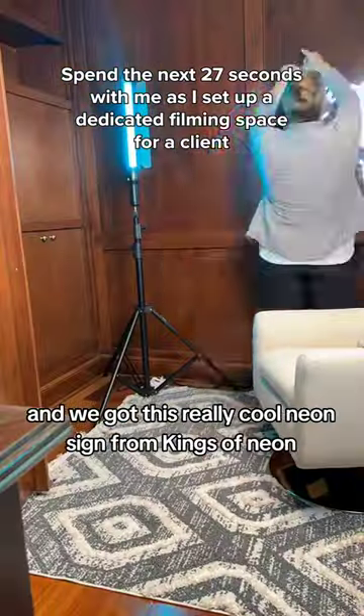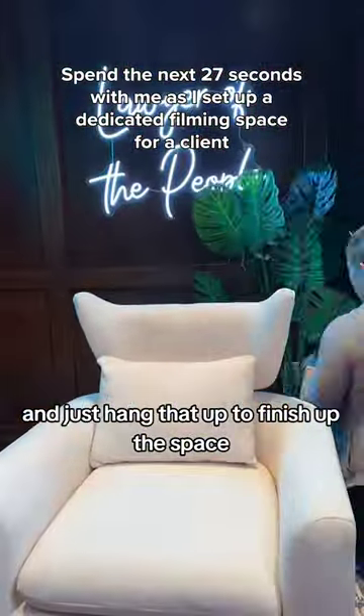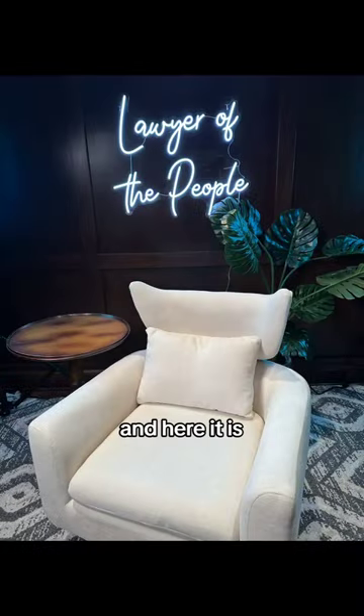And we got this really cool neon sign from Kings of Neon, just hanging that up to finish up the space. And here it is — what do you think?